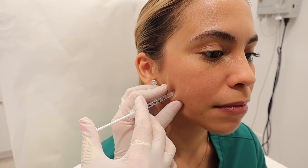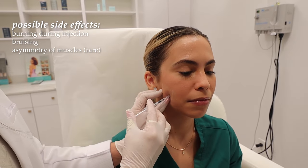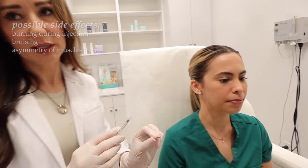So what side effects can you expect? Most patients feel some burning, some patients can experience bruising, and very rarely patients can have some asymmetry of their muscles of the face.